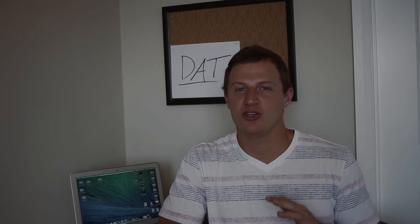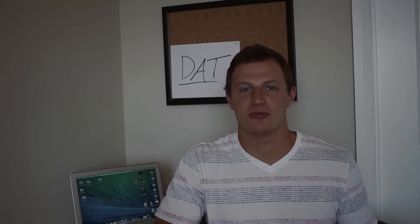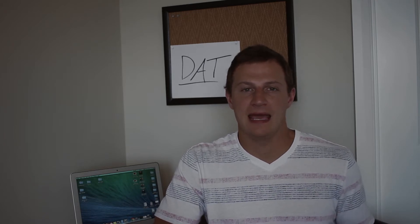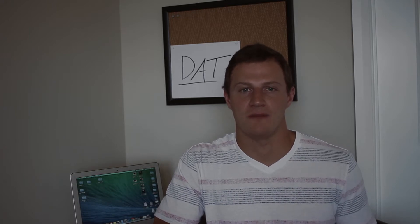What's up, everyone? It's Trevor, and in this video I want to talk to you guys about the DAT. It is a huge, five-hour-long, intimidating test that every single pre-dental student has to take in order to even apply to dental school. And because it's the one number that can compare you to everyone across the nation, it definitely deserves all the time and energy and focus that you can put into it.